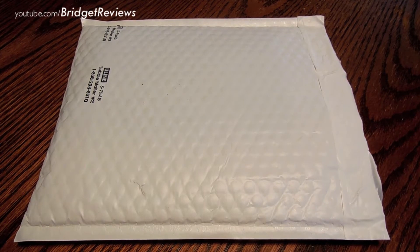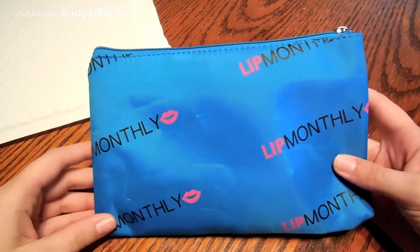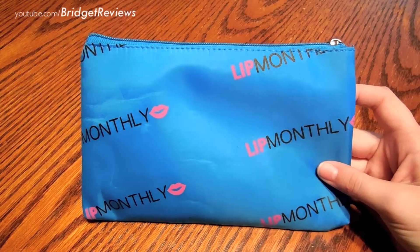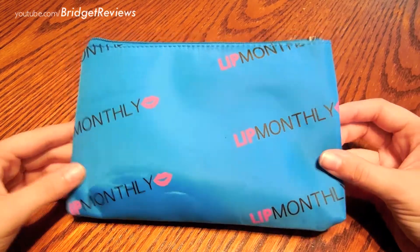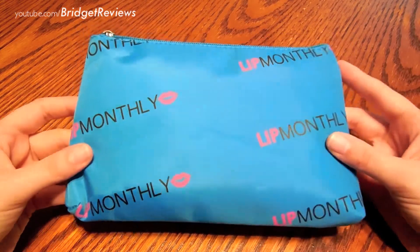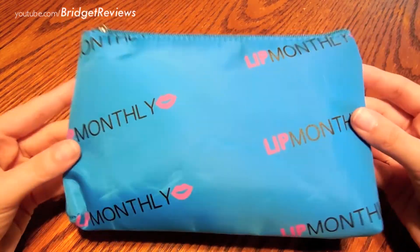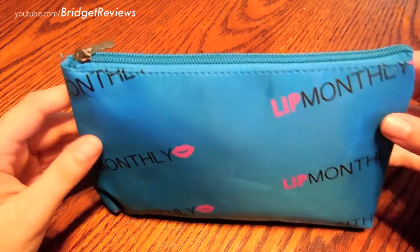Hey guys and welcome to my second Lip Monthly unboxing — technically it's not really an unboxing, but I just opened the package. Let's get right to see what's inside. Oh, it's a makeup bag with the Lip Monthly logo on it! That's cool, instead of that box we normally get. It is a little beat up from shipping, but that's really nice — I love that blue color.